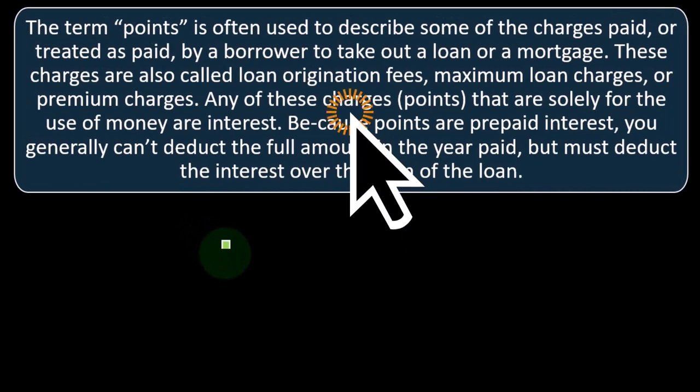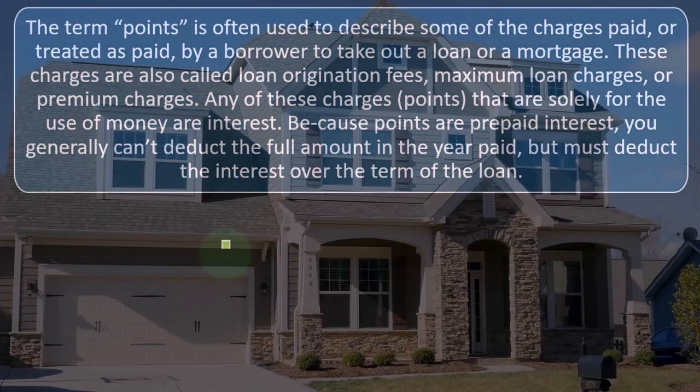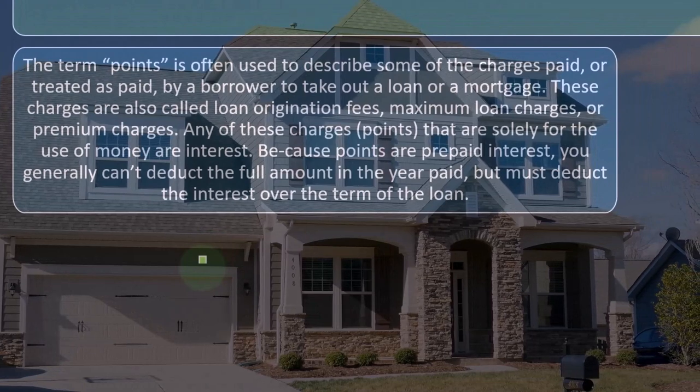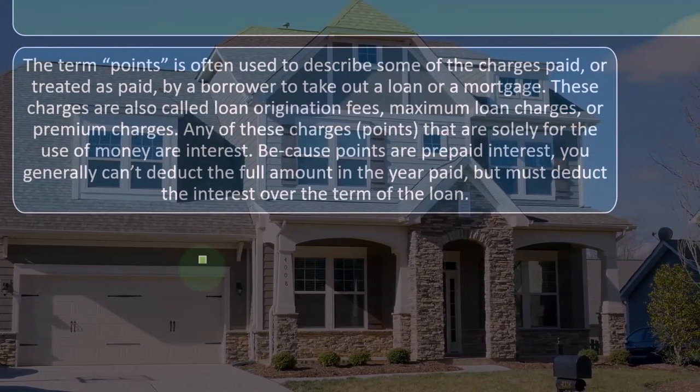The general idea is that you're prepaying the interest. The government says they are interest, but you prepaid them, so you're going to have to put them on the books as an asset — not depreciate them as a capital asset, not as part of the cost of the building depreciated over the life of the building, but rather amortized over the life of the loan.